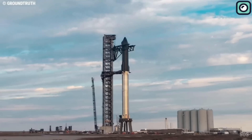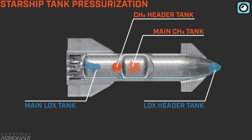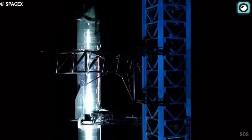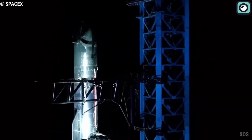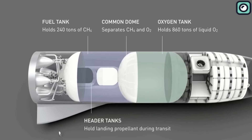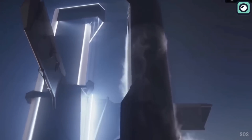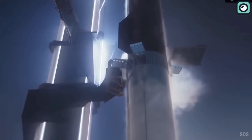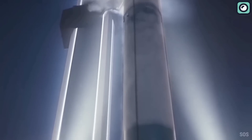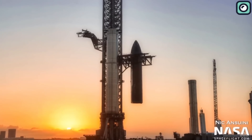One of the key features of Starship's original design is its autogenous pressurization system. This mechanism replaces traditional helium tank pressurization with a more efficient process using the rocket's own fuel — liquid methane and oxygen — to maintain tank pressure. This system allows for more reliable and cost-effective operation and also eliminates the risk of gas mixture issues, making it unnecessary to incorporate hot staging, a method used by other rockets including the Proton series.